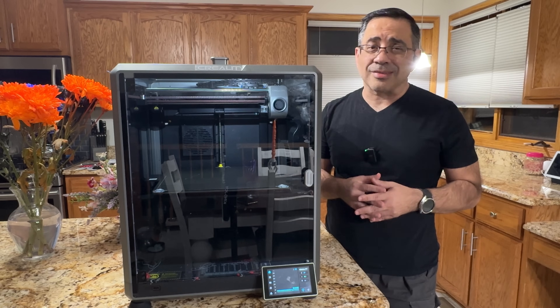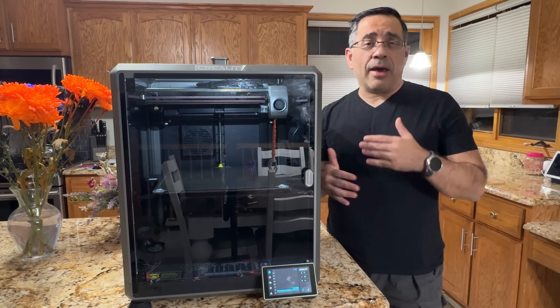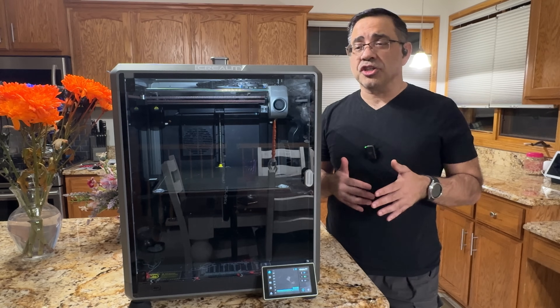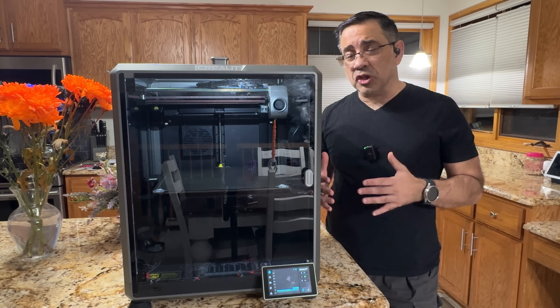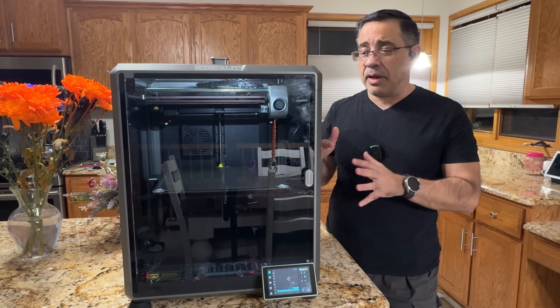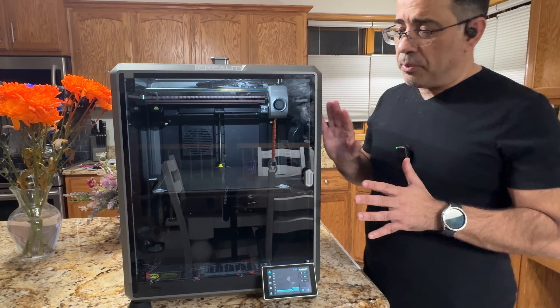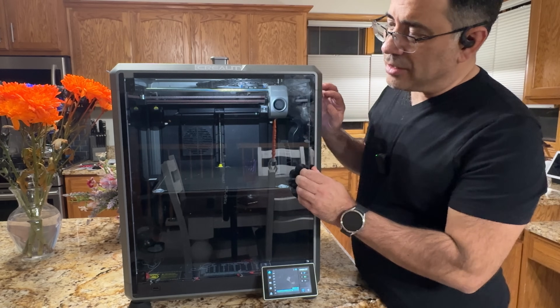We've been testing it out for the last several weeks. Having had the K1 on the channel, one of the first things you'll notice is that this is a much larger printer — not just from the outside, but the print bed is very different from the K1. What I like about this printer is the glass front door; let me go ahead and open this up.